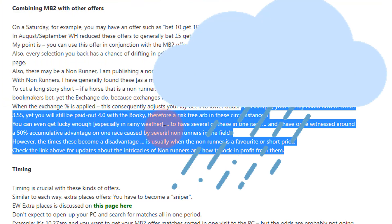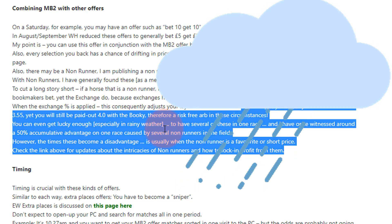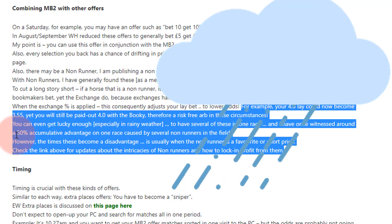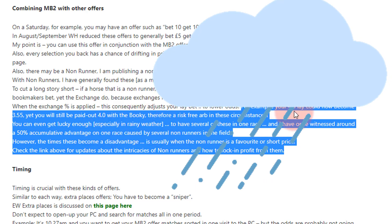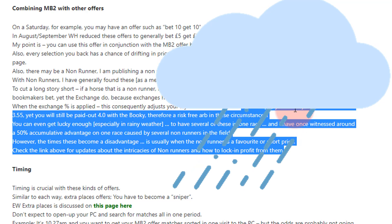Once I had so many non-runners in one race that I had a 50% accumulated advantage — my 4.0 lay ended up at odds of around 2.5, which is half of 3/1, or 6/4. I've got a book coming out on this soon — it's a really good thing to get your head around.